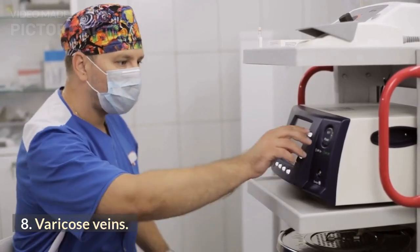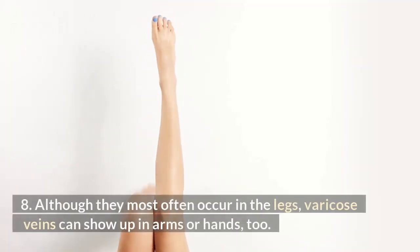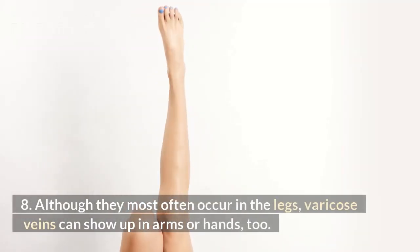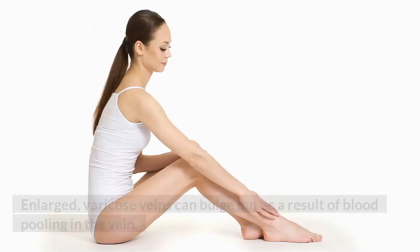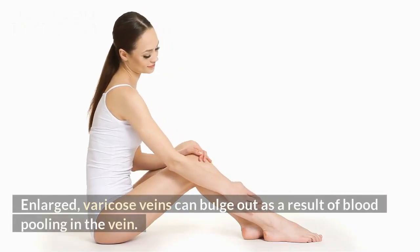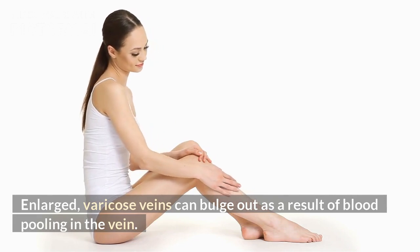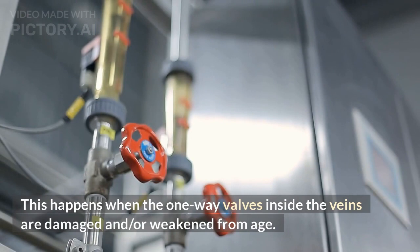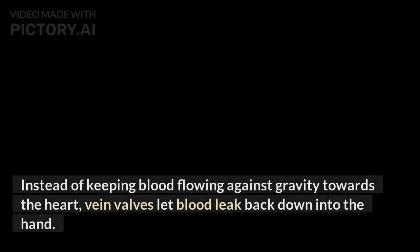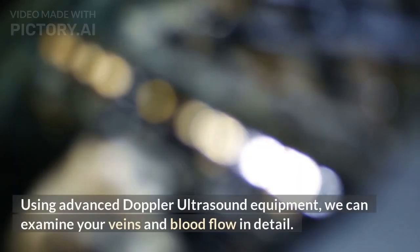Varicose veins: although they most often occur in the legs, varicose veins can show up in arms or hands too. Enlarged varicose veins can bulge out as a result of blood pooling in the vein. This happens when the one-way valves inside the veins are damaged and weakened from age, letting blood leak back down into the hand instead of flowing toward the heart.